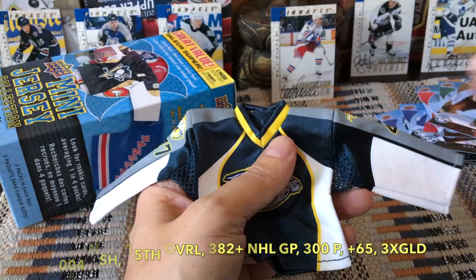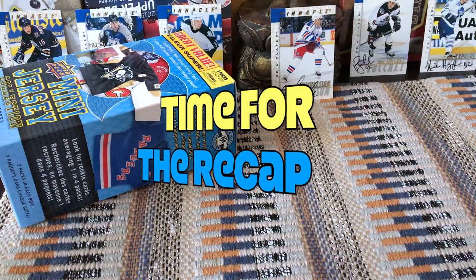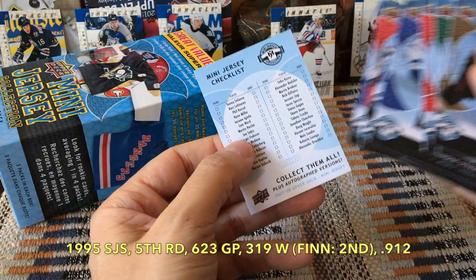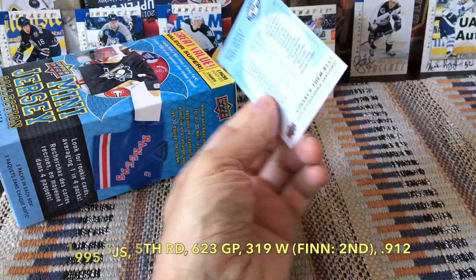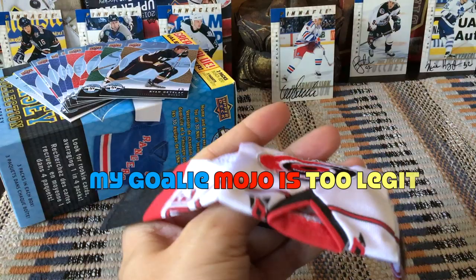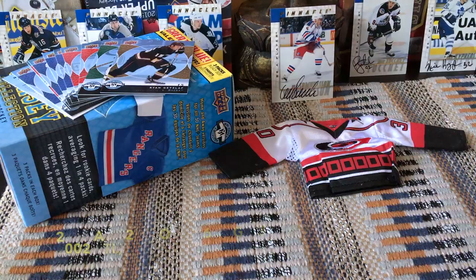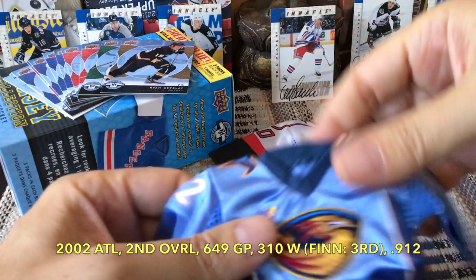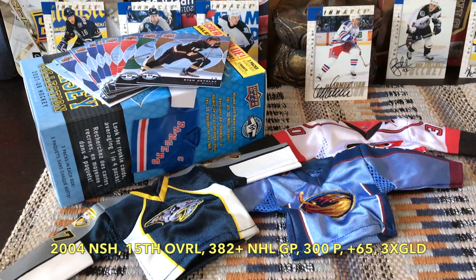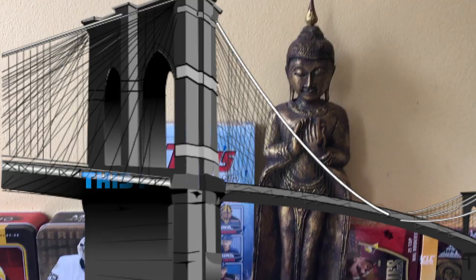Okay guys, time for the recap. We received ten base cards — no rookie cards — including a checklist: Getzlaff, Madin, Horton, Phaneuf, Steen, Horcoff, Kiprusoff, Hossa, and a checklist. We also pulled three jerseys: the Ward away jersey, a home jersey, and the Radulov. Really nice-looking jerseys. An interesting, cute little memorabilia product.